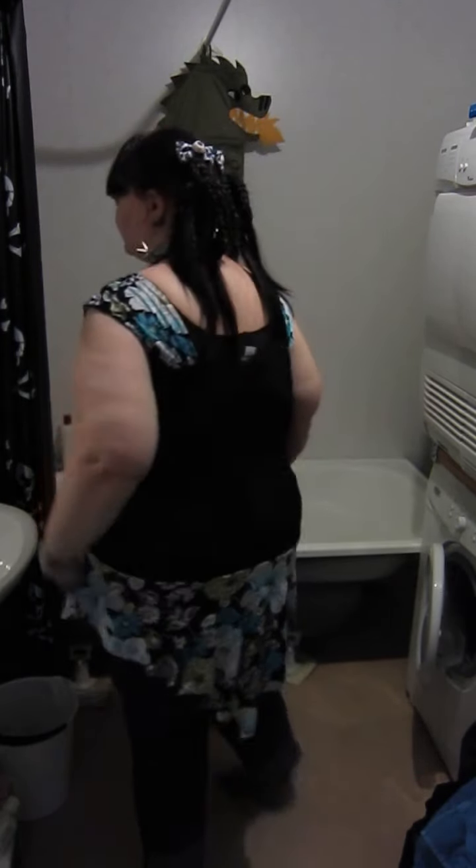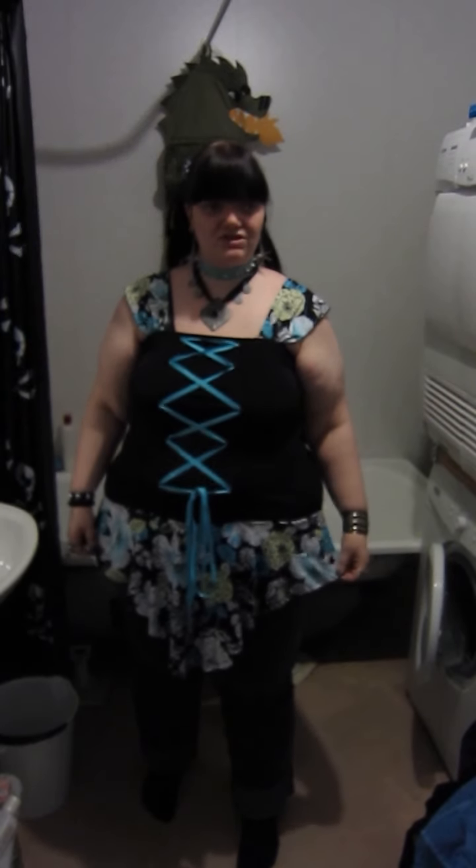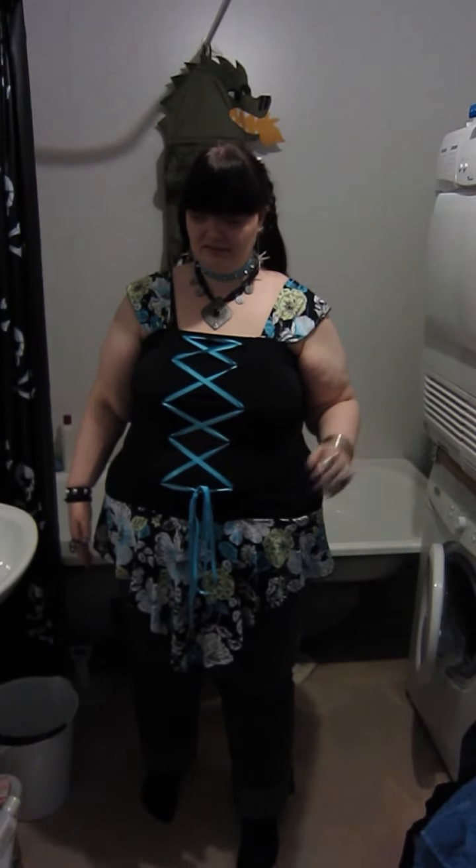This is just a simple, fun outfit I wore when going out for lunch with some friends. I think it's a little bit fun and flirty, and I do like, even within a goth aesthetic, bringing some color in to get that little pop. I hope you've enjoyed this video — have a great day, and blessed be.